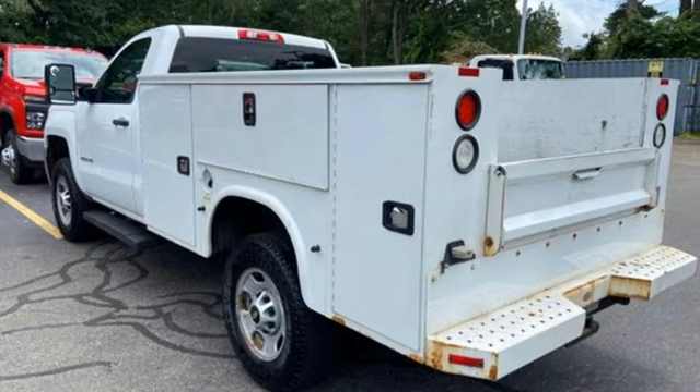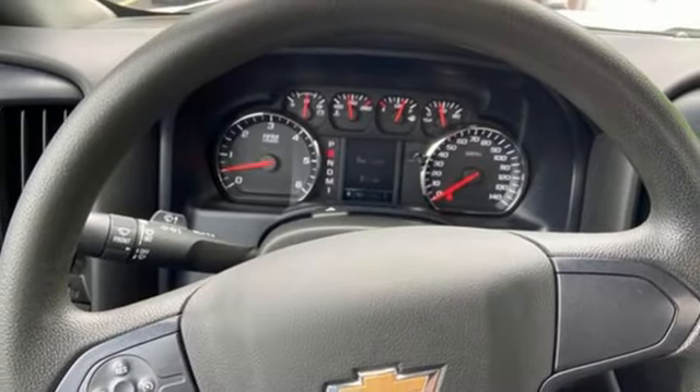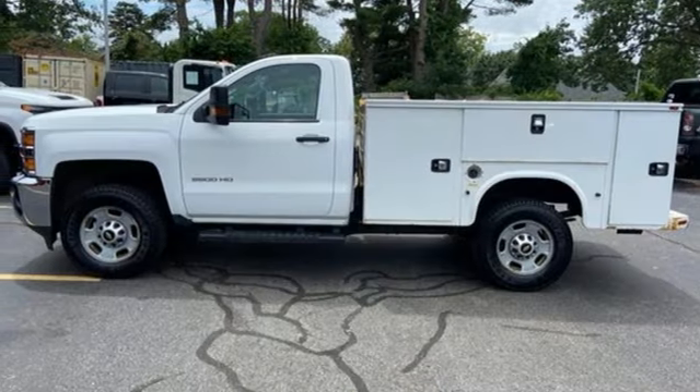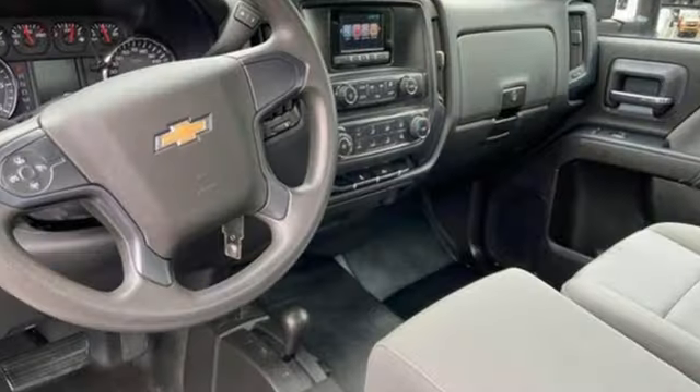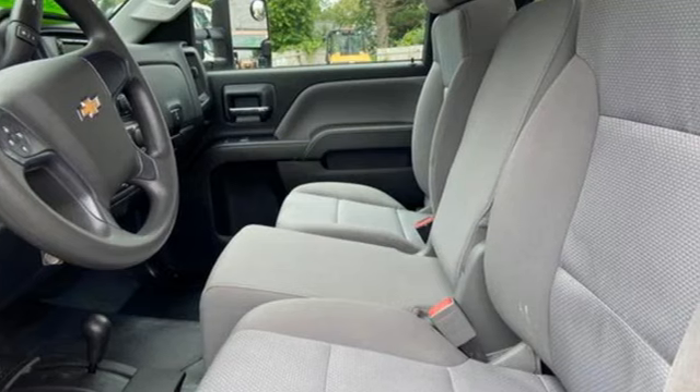It boasts an impressive list of features, like these: Vortec engine, 4-wheel drive, tow haul mode, front tow hooks, external memory control, two 12-volt power outlets, air conditioning, gas pressurized shocks, and automatic transmission.